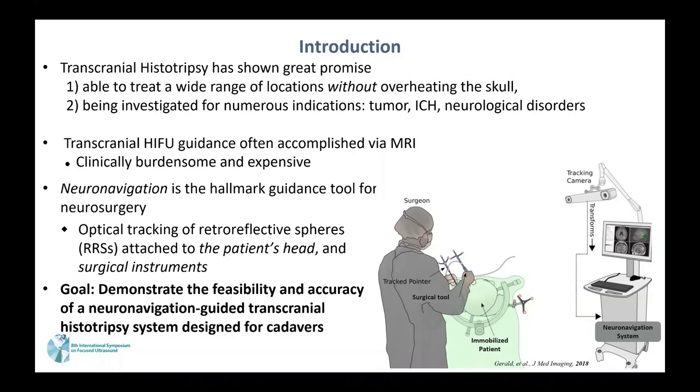Transcranial HIFU has shown great promise by treating a wide range of locations without overheating the skull, and it's being investigated for numerous indications such as tumor, ICH, and neurological disorders. Transcranial HIFU guidance is often accomplished by MRI guidance, but MRI guidance is clinically burdensome and expensive.